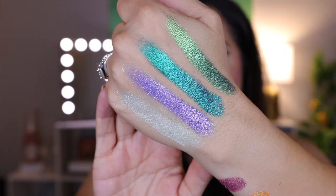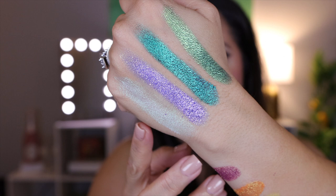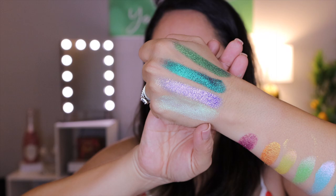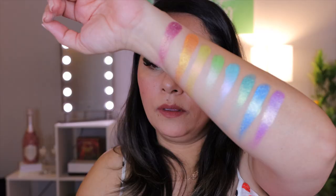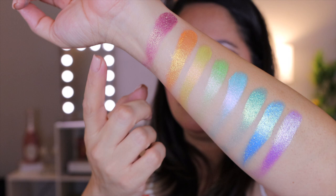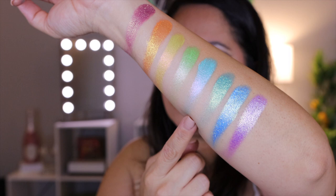So just to recap, we have Reflectance, Regal, Oculus, and Trefoil. And to go over the bundle one more time, we have Bloodline, Majesty, Throne, Courtyard, Lineage, Heirloom, Crown Jewel, and Royalty.